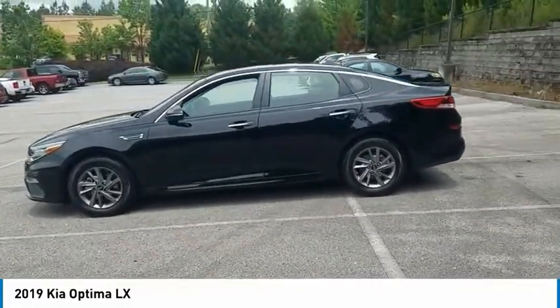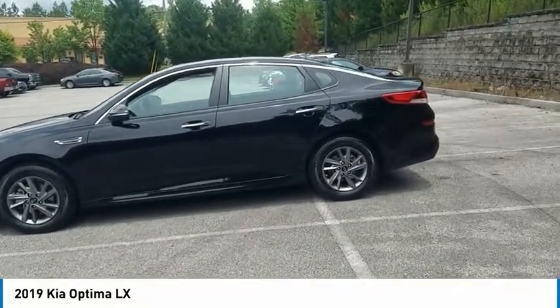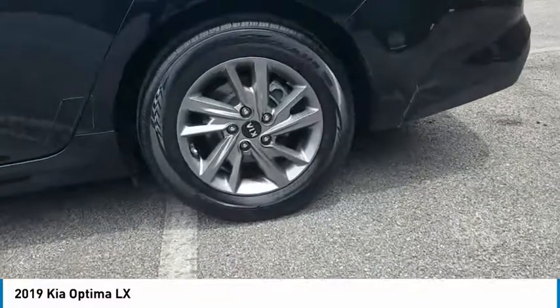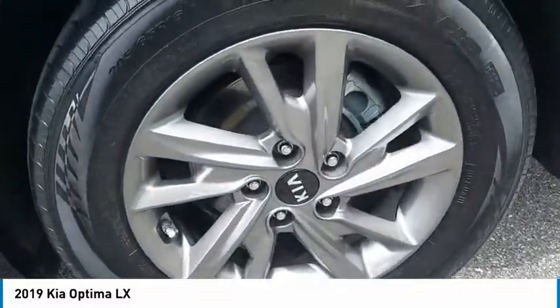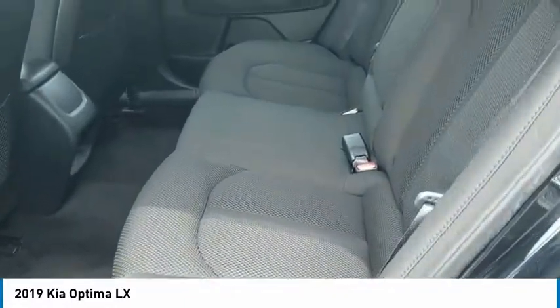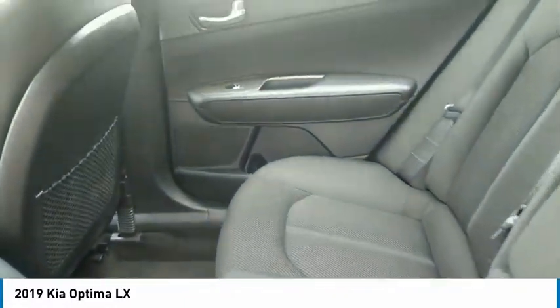Here are some of this vehicle's great options: aluminum wheels, heated side mirrors, traction control, daytime running lights, remote keyless entry, headlights auto-off, mirror memory, remote trunk release, FWD, and backup camera.